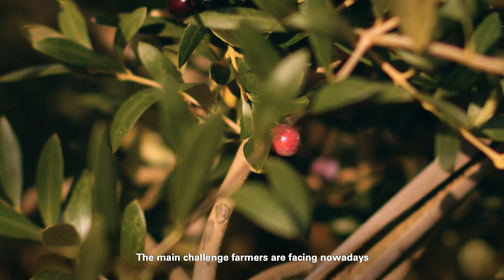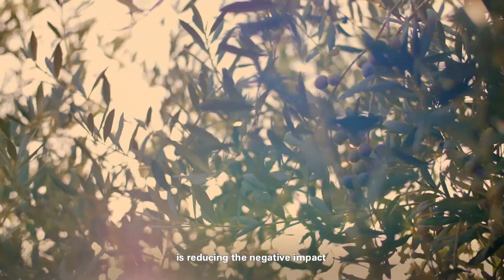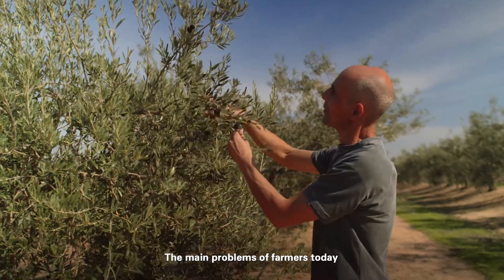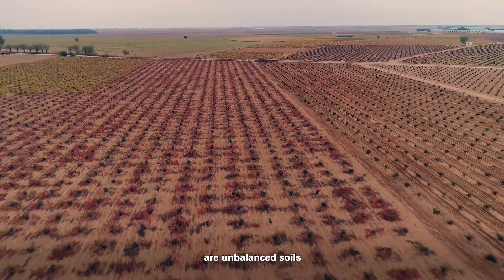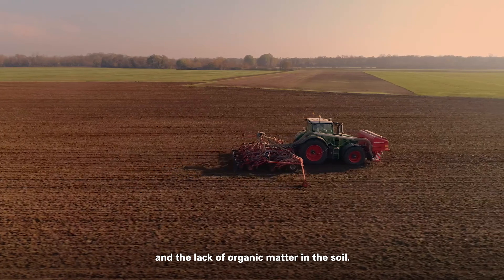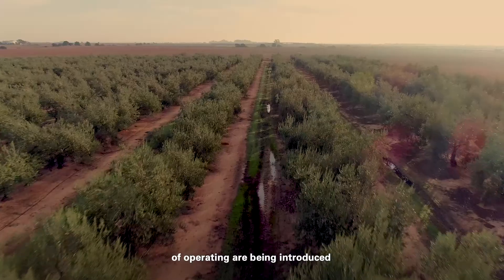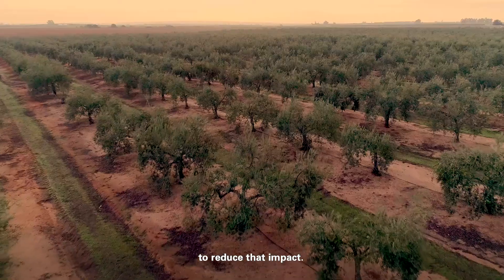The main challenge farmers are facing nowadays is reducing the negative impact that agriculture has on the environment. The main problems of farmers today are unbalanced soil and the lack of organic matter on the soil. New technologies and different ways of operating are being introduced to reduce that impact.